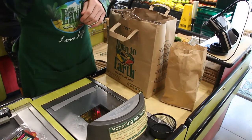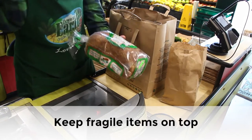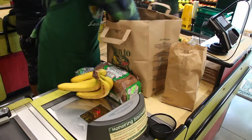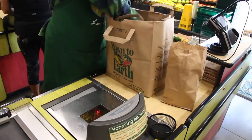Another important thing to remember when you are bagging is to keep fragile items like bread or bananas on top, so you want to bag these last. Put the other items in first and then make sure these are safely on top so they won't get squished.